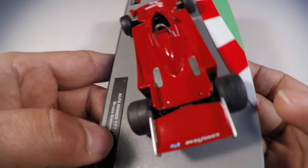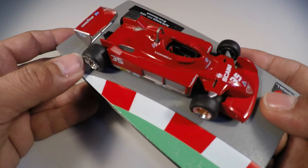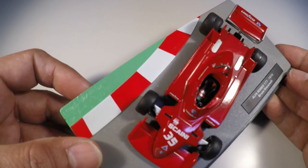The next edition of the Formula 1 Machine Collection will be the Sauber C23 Petronas that Felipe Massa drove in 2004. I'll cut the camera here and return to the miniature.